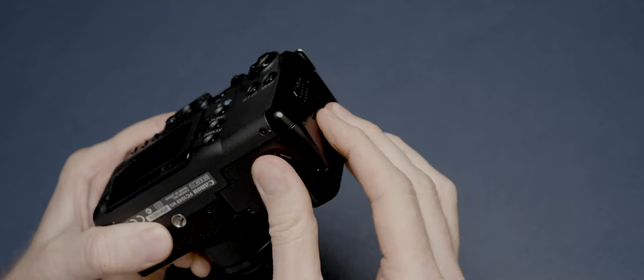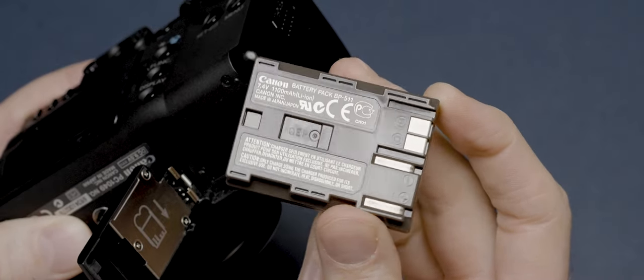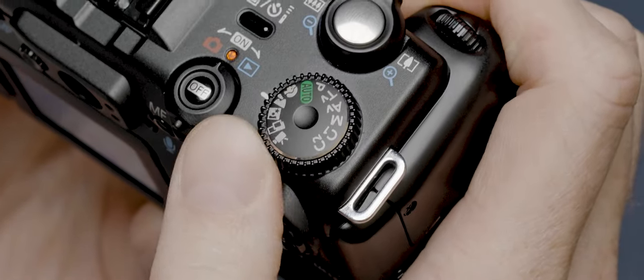One issue you can run into when buying older cameras like this — which isn't immediately obvious — is just finding batteries that still work. This isn't a problem for this camera because it uses the same type of battery that Canon used for a number of their earlier DSLRs, which means there are plenty of home-brand and third-party batteries still in circulation. Now, this camera does have a dedicated video capture mode — before I tell you the specs, pause the video and take a wild guess at what you think they are and let me know in the comments.